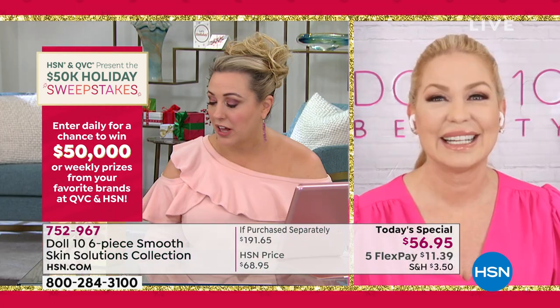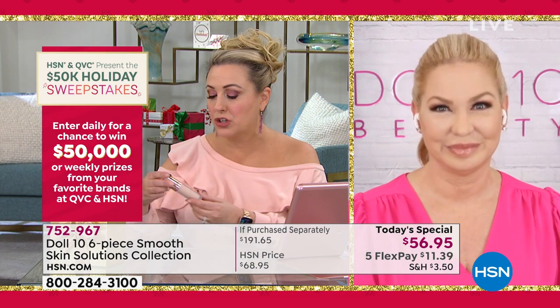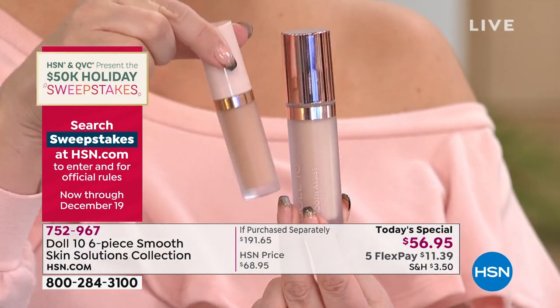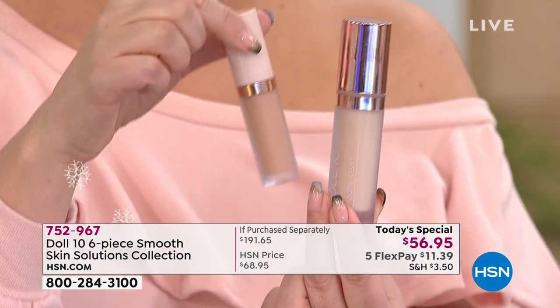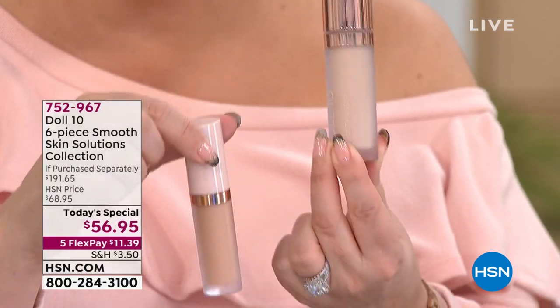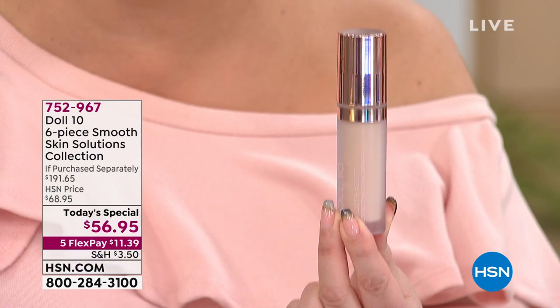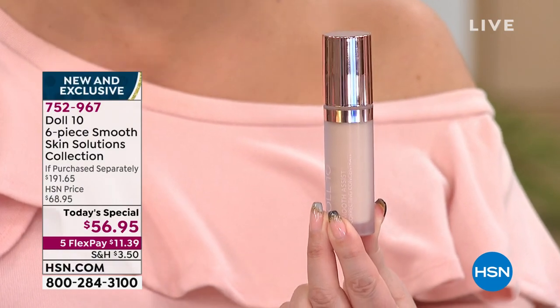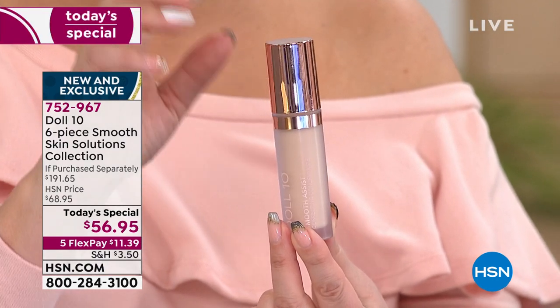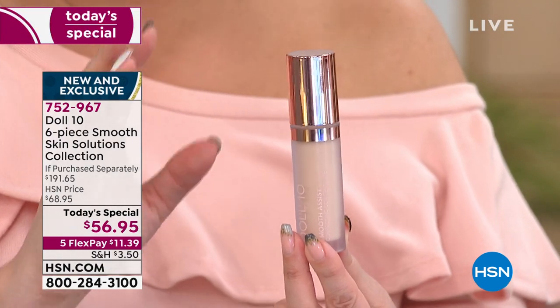Five flex pay of $11.39. I also want to show you the smooth assist concealer — the Hydrolux that you've known and loved. This larger size is going in the Today's Special. The regular size is smaller — only at HSN do you get the double size, exclusively. It's $191.65 worth of products.